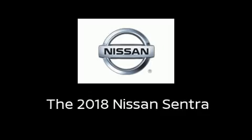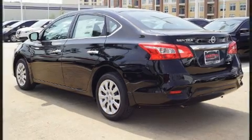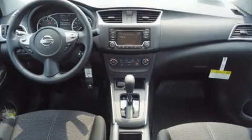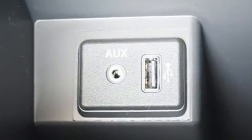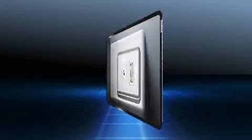You can expect a lot from the 2018 Nissan Sentra. This four-door, five-passenger sedan is waiting for you to take home. It features an automatic transmission, front-wheel drive, and a 1.8 liter four-cylinder engine.